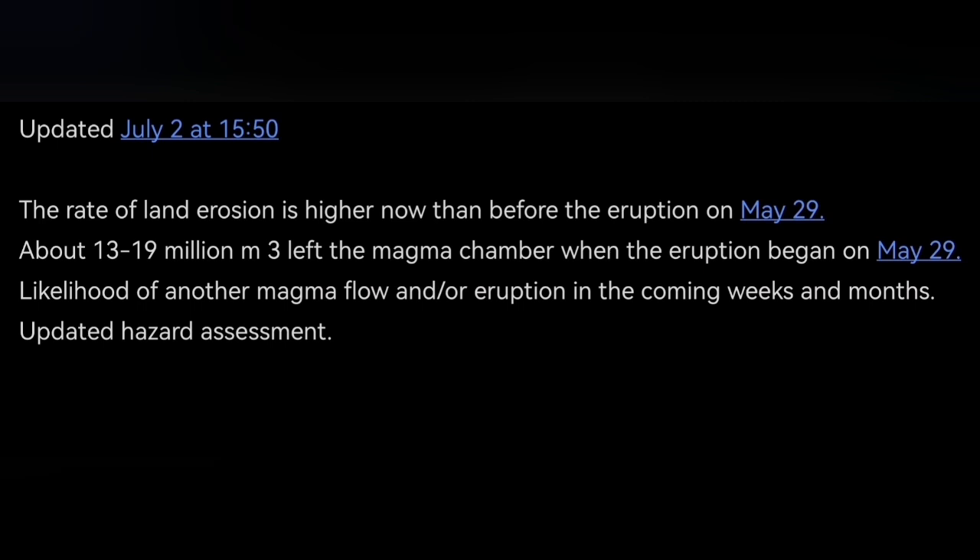We have a chance for gas pollution — of course the weather is now rainy. This is what the Icelandic Meteorological Office has updated with data for us. You can see that in the initial phase of the eruption, 13 to 19 million cubic meters of magma erupted.